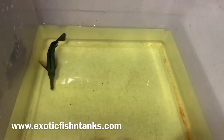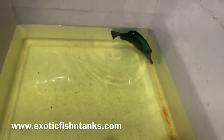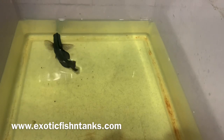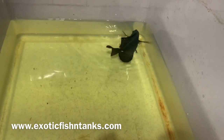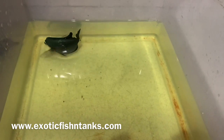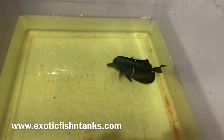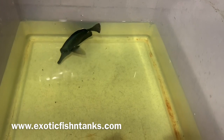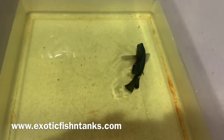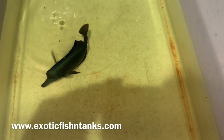Hello everyone, this is Fish Guy Rodney with Exotic Fish and Tanks. What I have here is a five and a half inch black tang. As some of you may know, Christmas Island has been closed down for about a year now — as of March of last year. All of your black tangs, chevrons, and gold flake angels came from Christmas Island, which is why you haven't seen many of those lately.